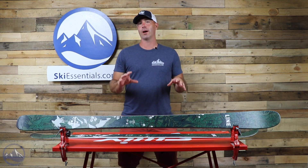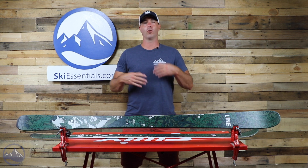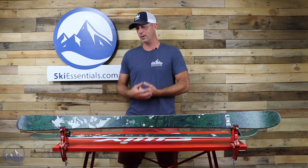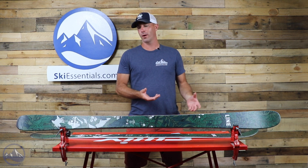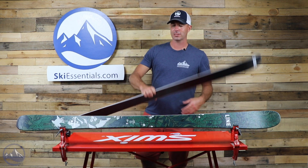This is a pretty simple, straightforward construction — not a whole lot of complicated stuff going on here. Aspen wood core, on the light side, but it's also got a little bit of stiffness to it.